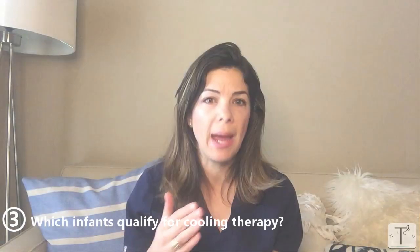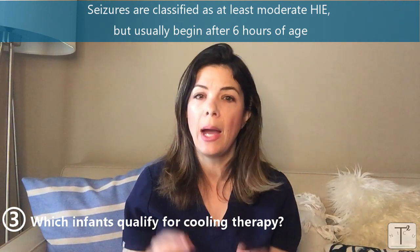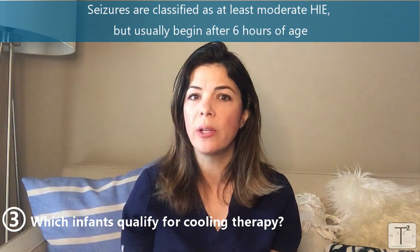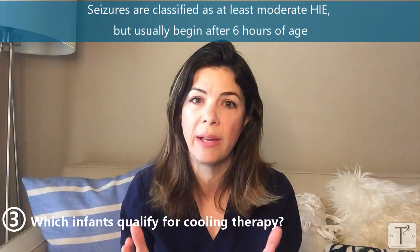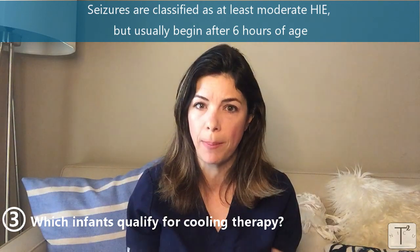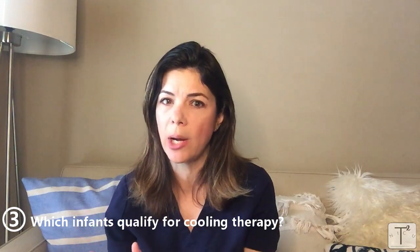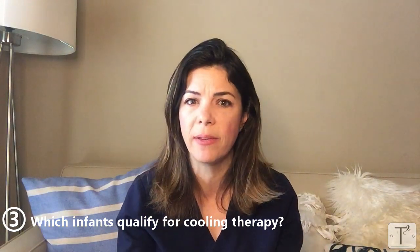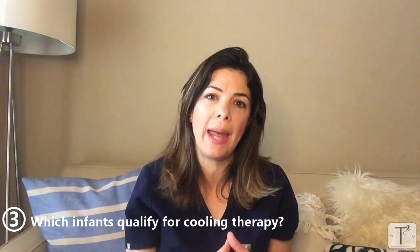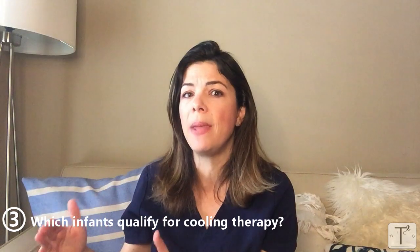If a baby has seizures, that baby automatically has at least moderate HIE. However, seizures often won't start until 12 or 24 hours of life — beyond that first six-hour window to make a cooling decision. So if a baby is borderline, not quite sure if they're mild to moderate HIE, but they fulfill all the other criteria — cord gases, pH, base deficit — then you should probably hedge on cooling that baby. We never want to give unnecessary treatments, but if the baby is already seizing you've already missed the window.